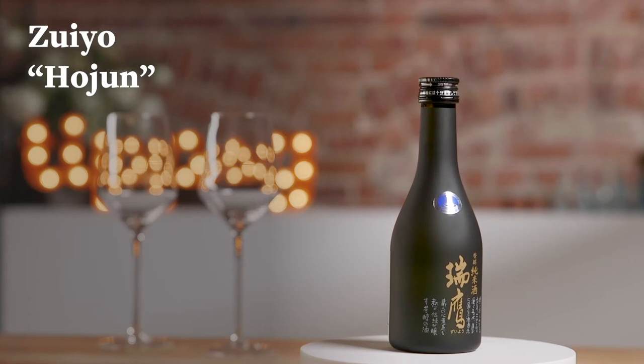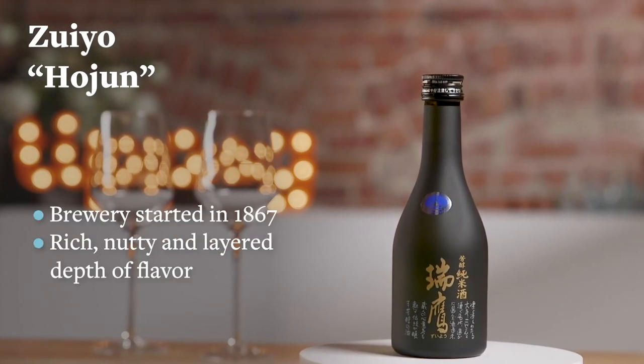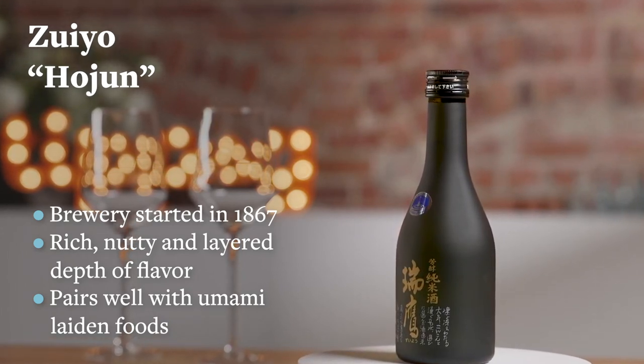This sake is called Zuiyo Hojun Junmai. The brewery was founded in 1867, so it's been in business for over 150 years. It comes from the southern part of Japan in a prefecture called Kumamoto.